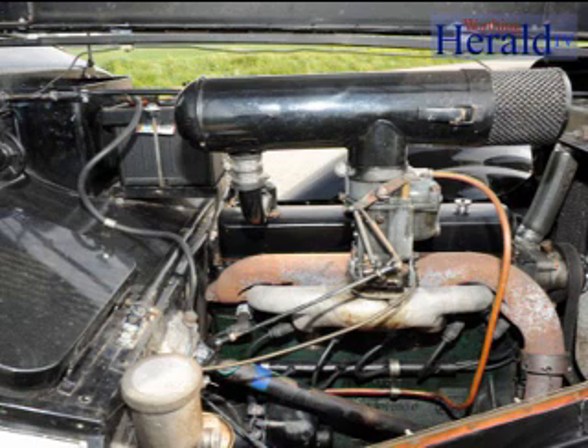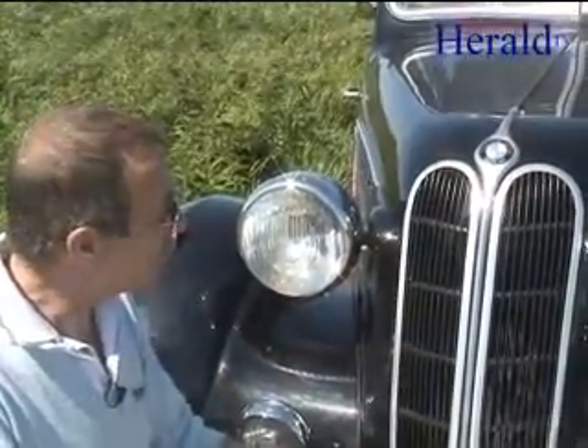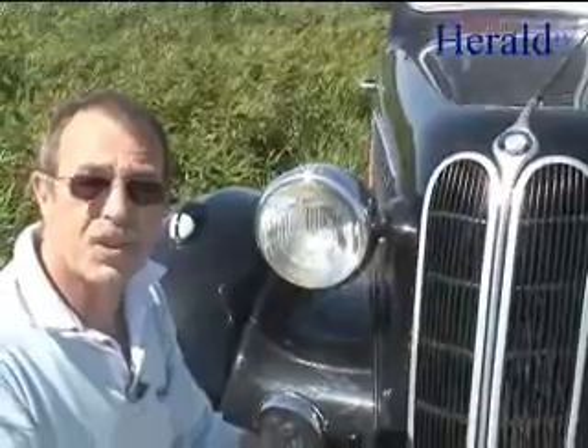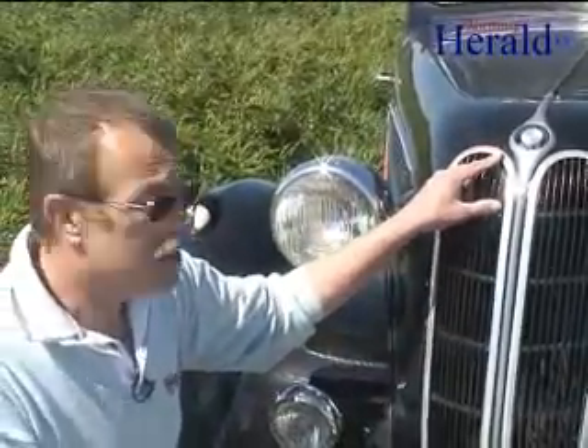With all that power under the bonnet and a good 4-speed gearbox, she's good for motorway and long-distance driving, which was obviously the original design of the vehicle back in the 30s, built for the German roads and the long pre-autobahn. And of course, here are the famous kidney grills of the BMW that are still prominent in today's design, along with the propeller badge.